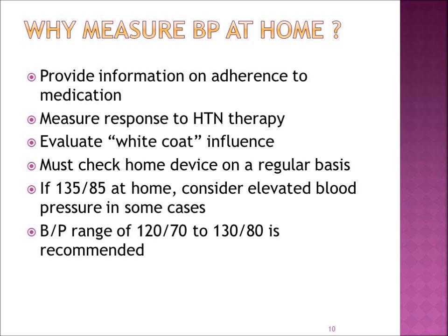If the blood pressure at home, for example, is 135 over 85, for some people that could be considered elevated. Generally, what we like to see is blood pressure in the range of 120 over 70 to 130 over 80. Most importantly, review your home blood pressure readings with your physician and they can best judge whether medication needs to be prescribed to help control your blood pressure.